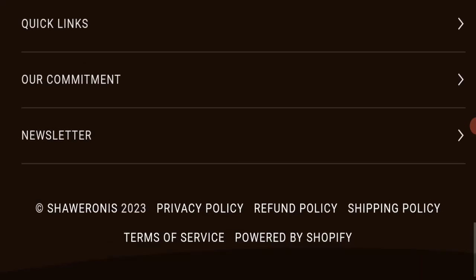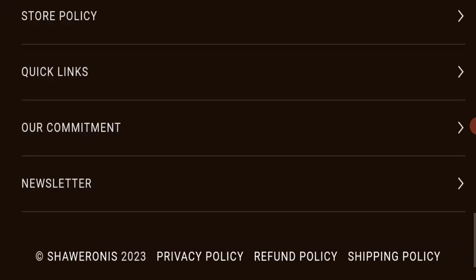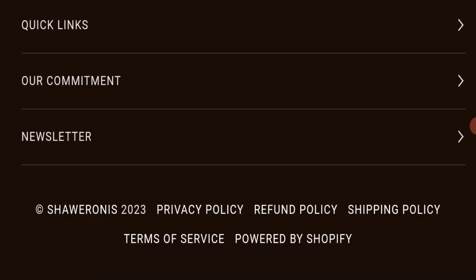Next, we will check the payment modes of this website. Regarding payment modes, the details are not mentioned here, which is something to note.